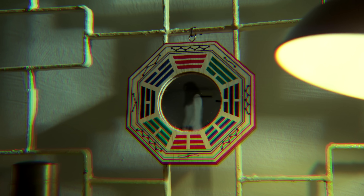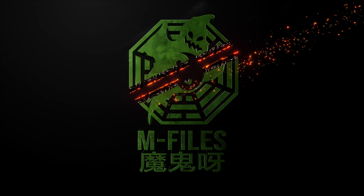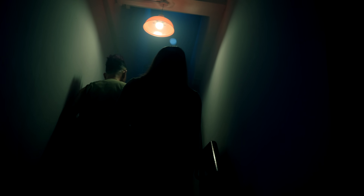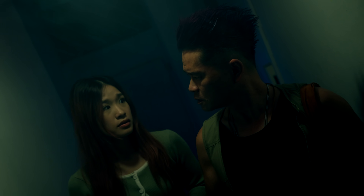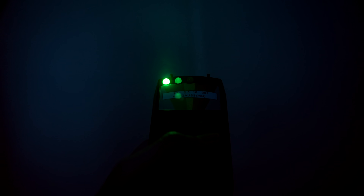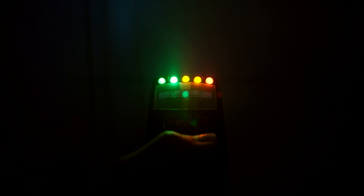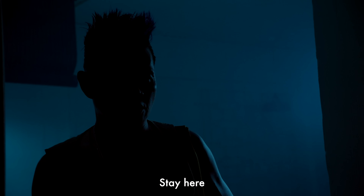Sir, can you help me? It looks like you can't do anything with me. Sir, can you help me? Stay here.